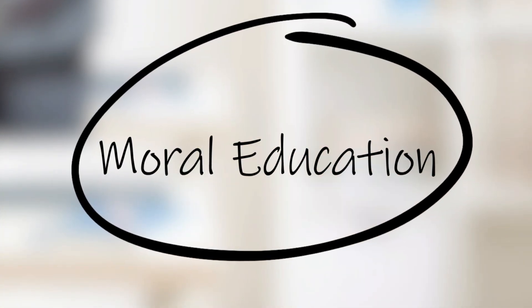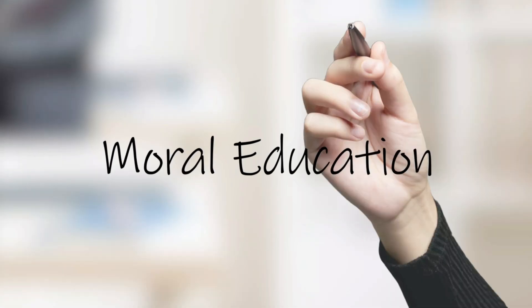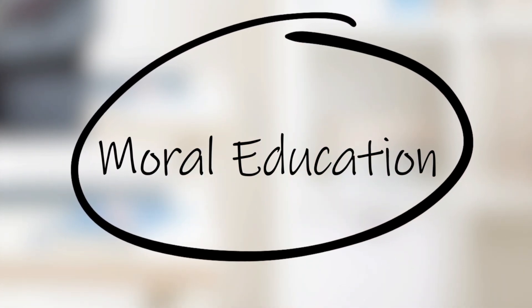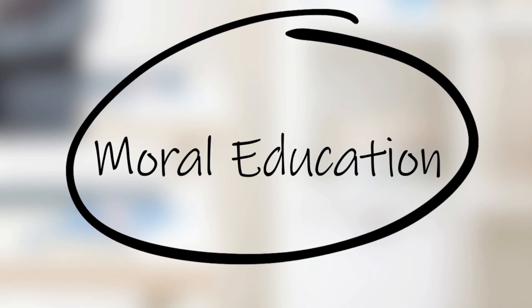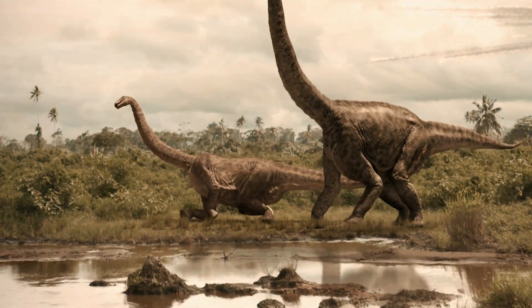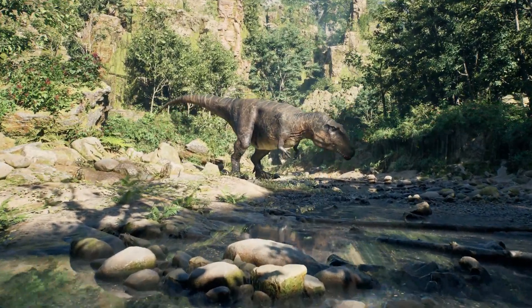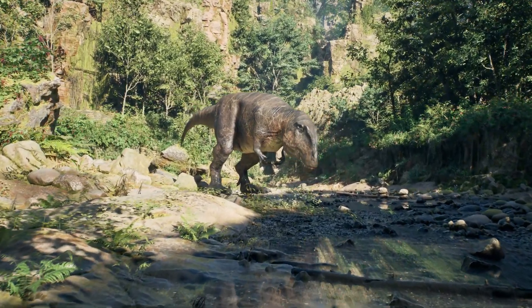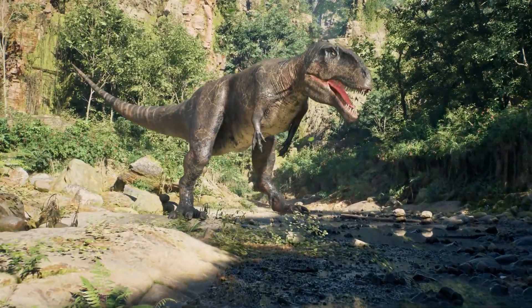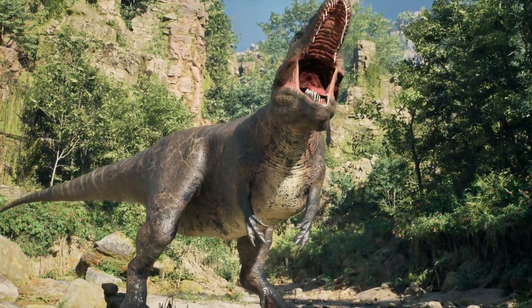Beyond the science, there's a deeper question: should we do it? Bringing back extinct animals raises moral dilemmas. Do we have the right to resurrect species just for human entertainment? What if these animals suffer in captivity? What if they can't survive in the modern world? And worst of all, what if they can survive and thrive in ways we didn't predict? The line between science and playing God becomes very blurry.